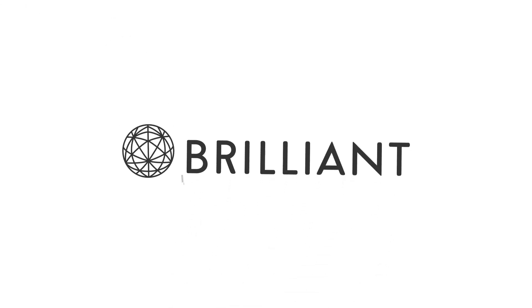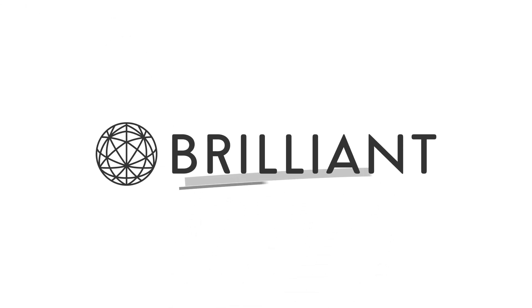This video is sponsored by Brilliant. If you stick around to the end, I'll give you a link to get 20% off a premium membership.